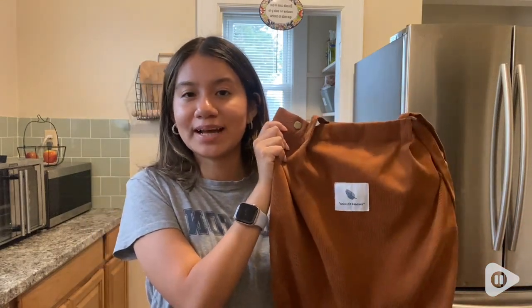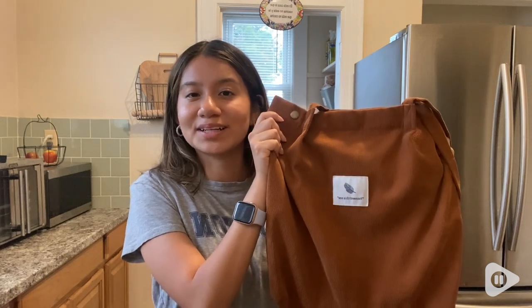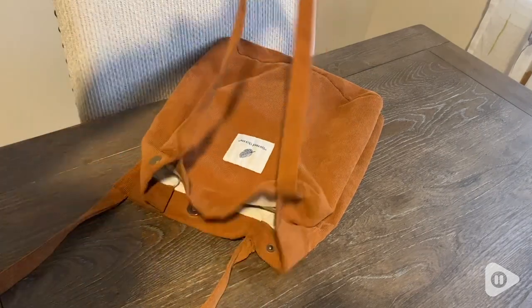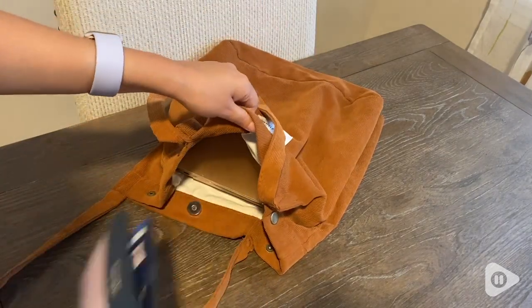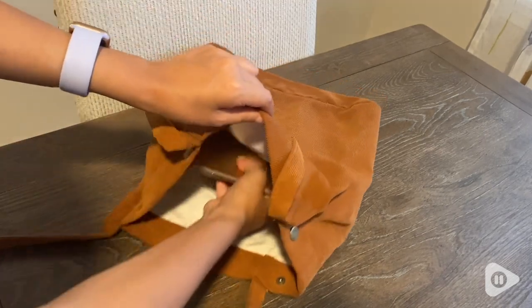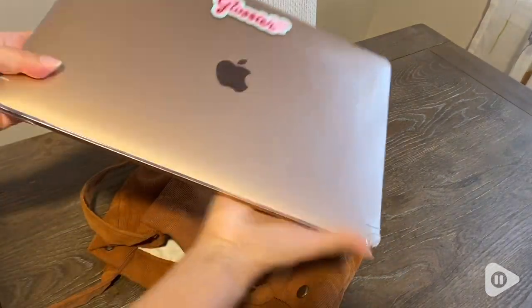Hi, it's Jaylene from WTI. This tote bag fits anything and everything and comes in a great color. One thing I really love about this bag is that it's big enough to take with you anywhere. You can see it fits your wallet and it's even big enough to fit your computer, so it's a perfect bag to take to work or even to school.